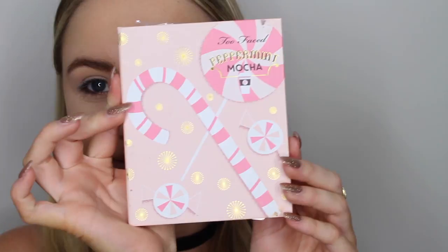Next, I'm applying this beautiful dark pink from one of the Too Faced Grand Hotel palettes. I'm just building this up into my crease and my outer V with a fluffy blending brush. I'll leave all the names of the products in the description box below.